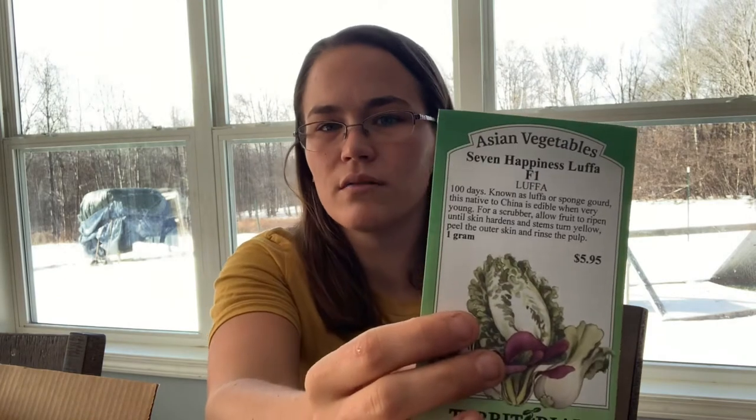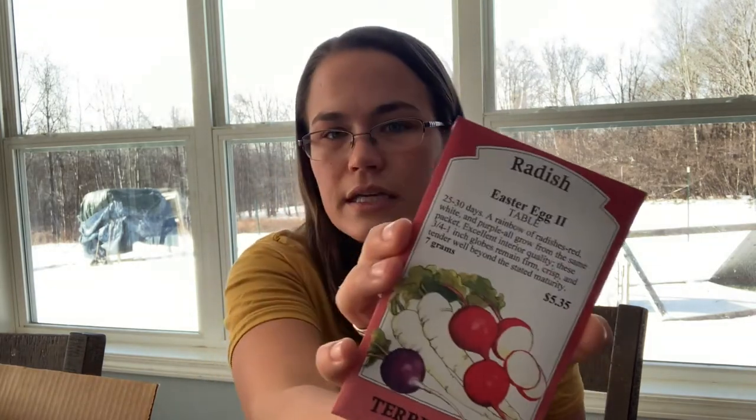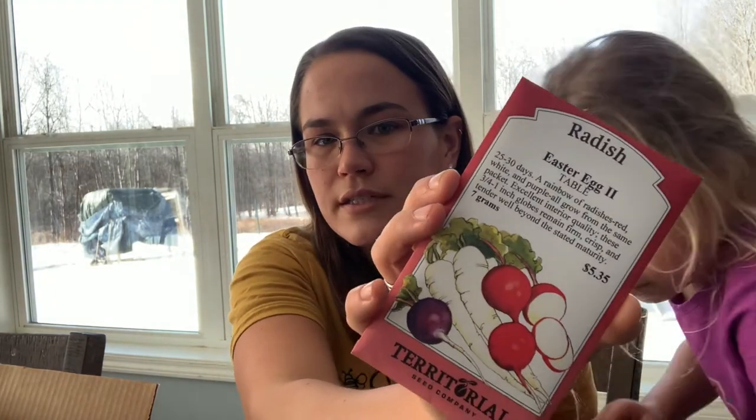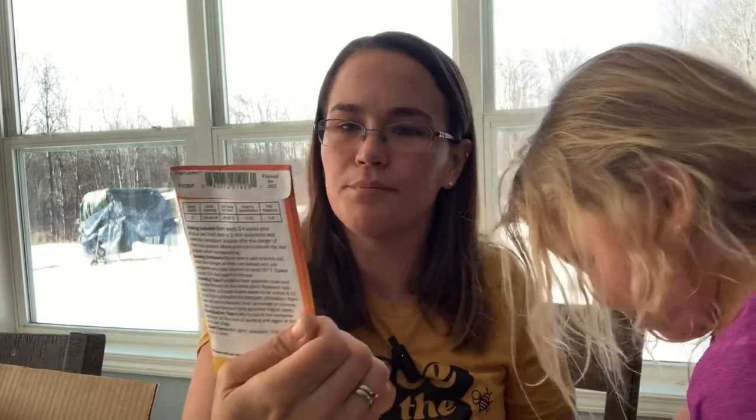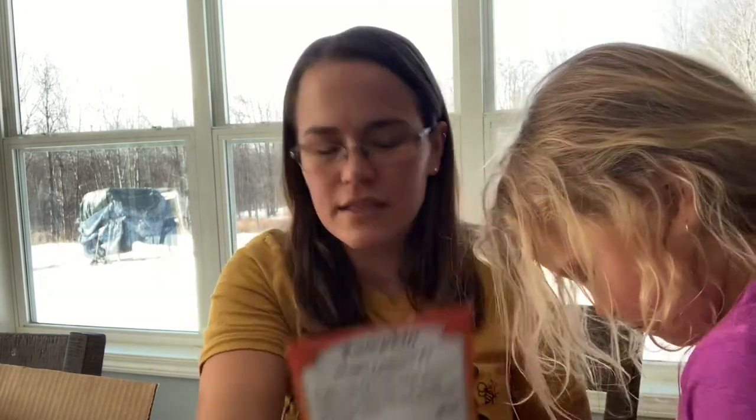And this is luffa — one gram, because they're really tough to grow, but I'm not giving up on them. Easter Egg 2 radishes — this is like a mixed color radish. This is an F1, so not one I can save seeds from. And it's a jack-o'-lantern pumpkin — Magic Lantern F1 — basically a great one for kids picking pumpkins.